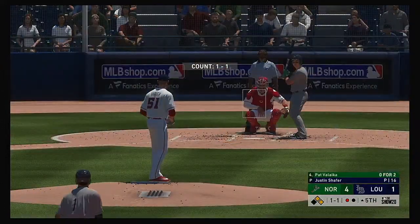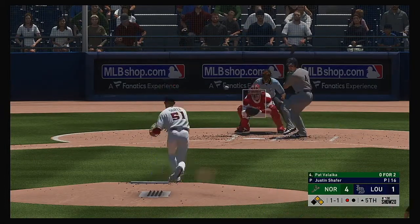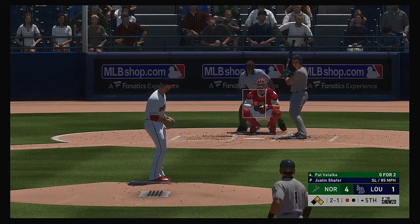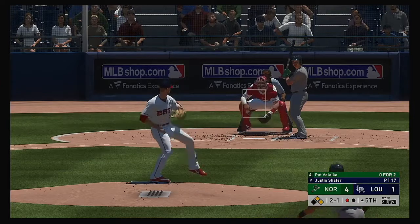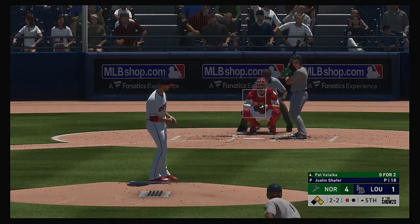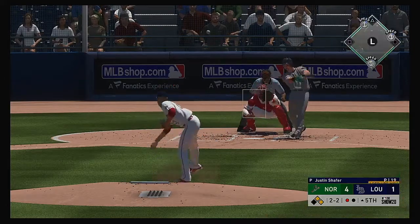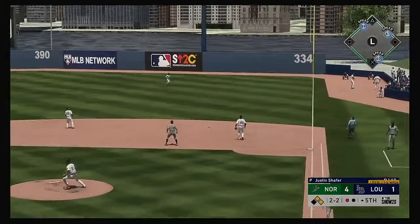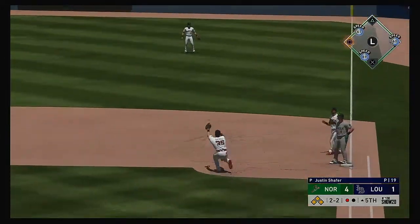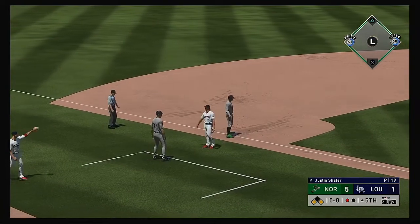To the plate now is the designated hitter, Pat Valaika — 0 for 2 to this point. A little too much bite on the breaking ball, well off the outside. So far this season Valaika is holding a batting average way down in the .210s. He's struggled against right-handed pitching all season, but he just needs a few knocks to get confidence going. In comes Jankowski but he can't get there as it falls in. The relay comes in far too late — he's in there at third.